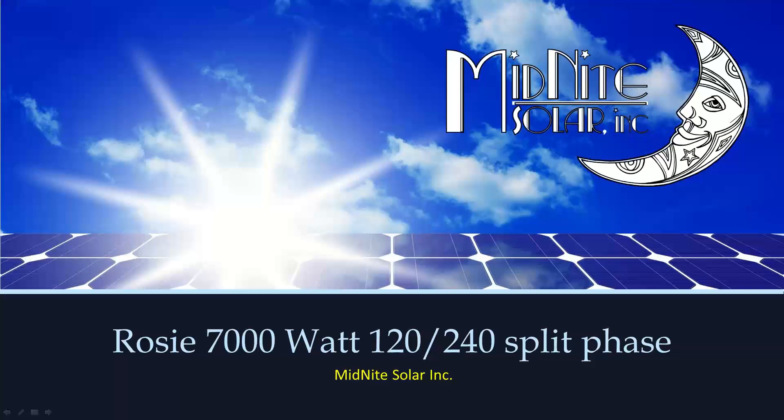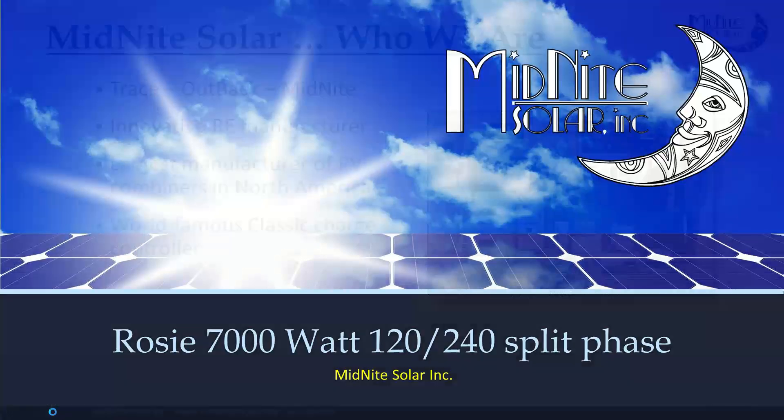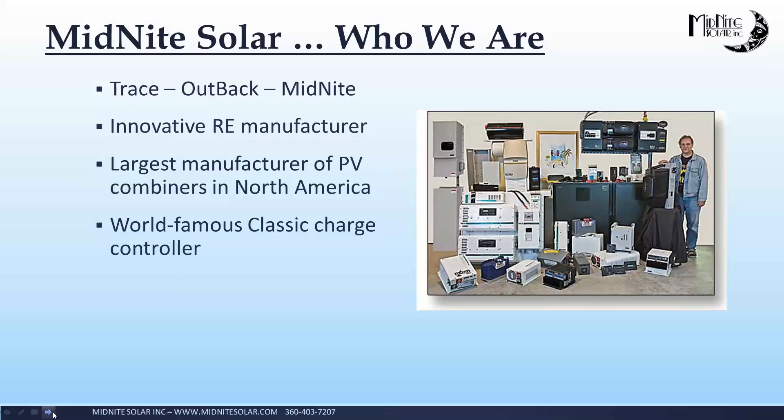Can everybody hear me? All right, you can hear me well, so we will keep on rolling here. It's going to be kind of fast paced. We're going to hit the highlights and talk about the new products that Midnight is rolling out for 2023, specifically really focusing on the new ROSE 7,000-watt split phase inverter. Just a little back story about Midnight for those of you who don't know — we've been involved in this forever. We've got roots back to the days of Trace Engineering, Xantrex, Outback, Midnight. Our founders owned Outback. We now have a lot of the employees from Magnum since Magnum moved out of the country.